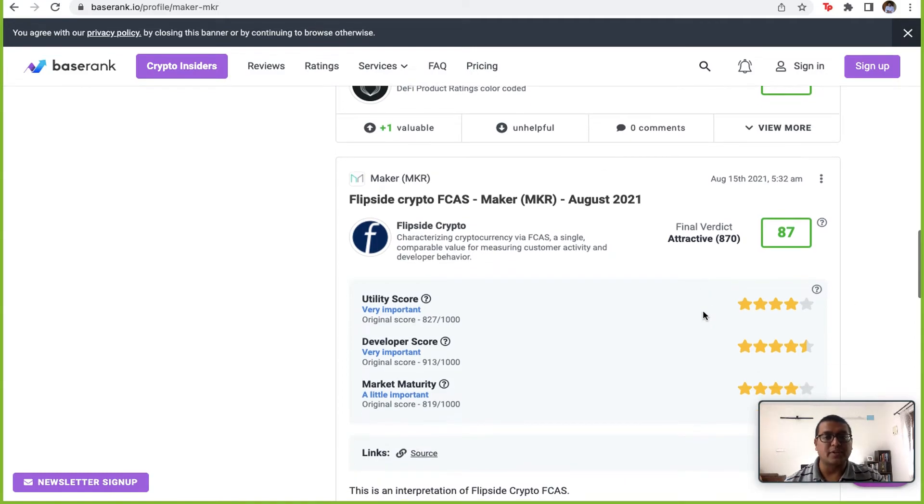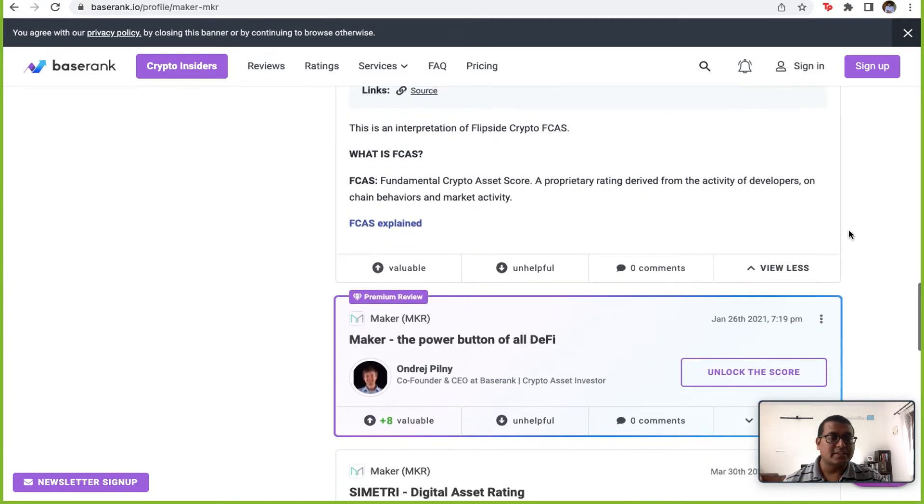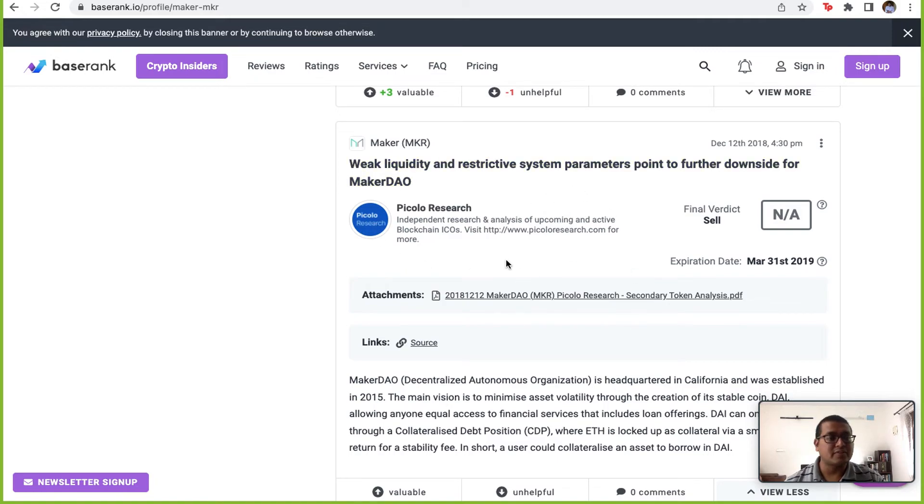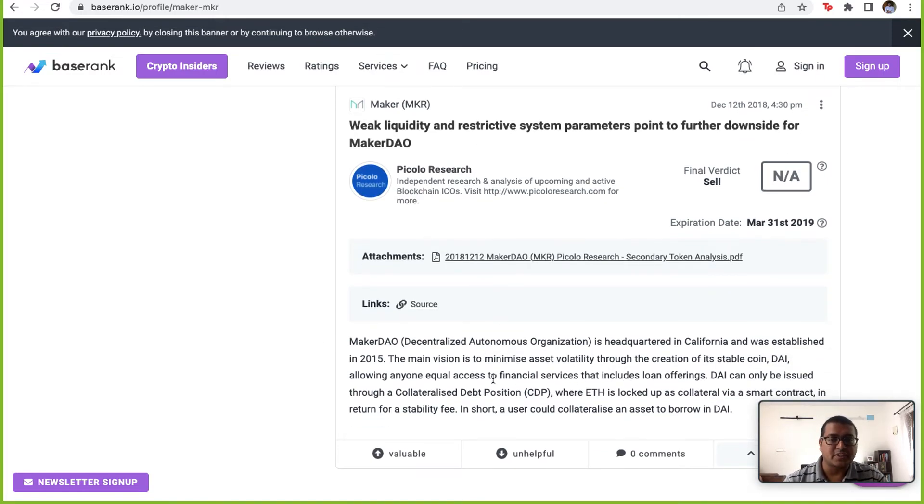There are other token scoring agencies as well — some have given ratings as high as 87, and broadly there seems to be a consensus that this is a good token for the long run. However, some agencies have given a sell verdict. It's important to go through those to see why. Their concerns include weak liquidity and restrictive system parameters — essentially, if you must put in 150% collateral to get 100% DAI, that is definitely a roadblock for explosive growth.